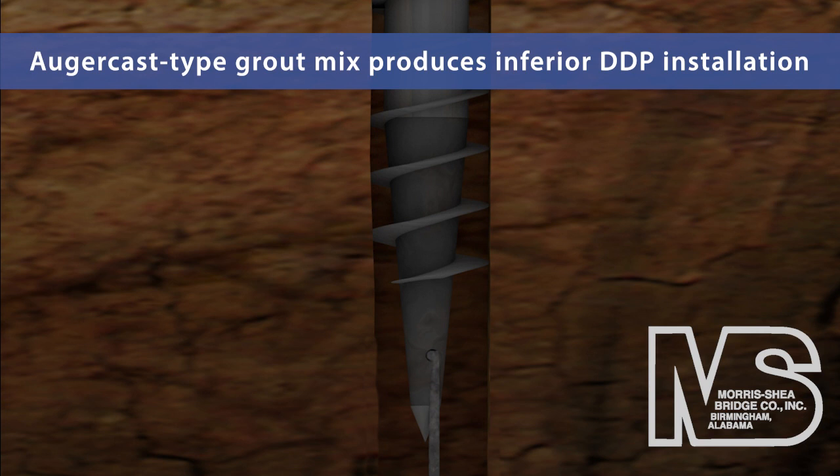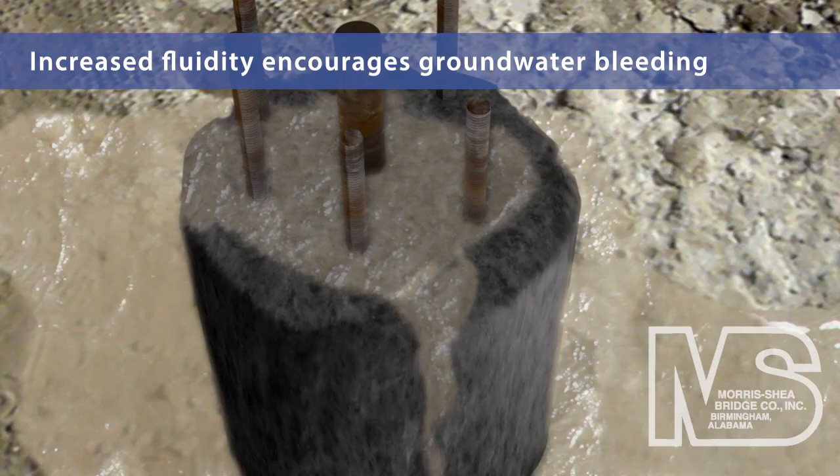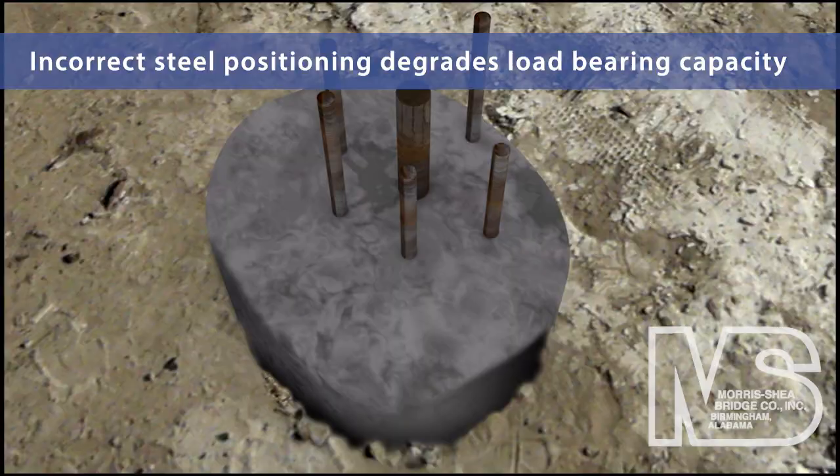With the auger cast type DDP process, grout mixes are often configured to optimize pumping flow. This increased fluidity lessens viscosity and encourages groundwater bleeding. The result of these substandard construction methods can be compounded with incorrectly installed reinforcing cages and steel rods, further diminishing specified load bearing and leading to pile deterioration.